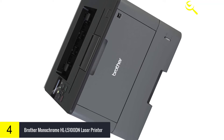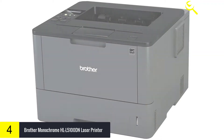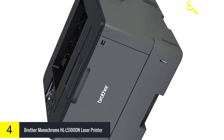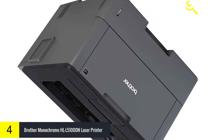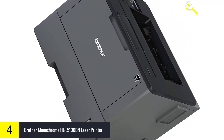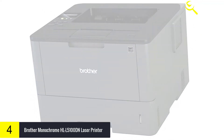Advanced security features built into the Brother HLL5100DN help protect your sensitive documents and the printer from unauthorized access. Brother is dedicated to superior customer service and stands by our products by offering a 1-year limited warranty on this business laser printer. We also offer free at-your-side support for the life of your product, featuring online, phone, or live chat assistance.